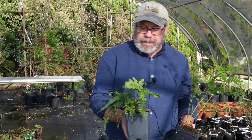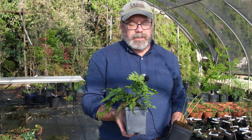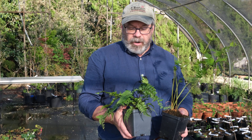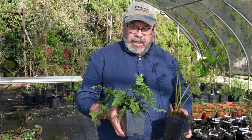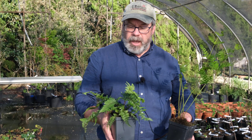This other one is sometimes called the eared lady fern — this is Athyrium otophorum. This fern will tend to spread a bit more, stay a little bit lower. I think of it more as a background plant to my other plants.